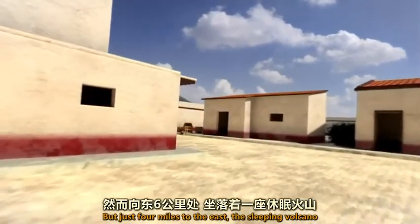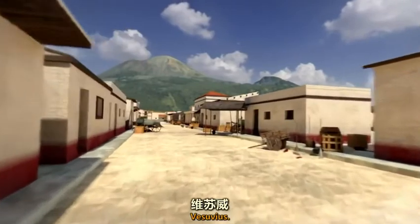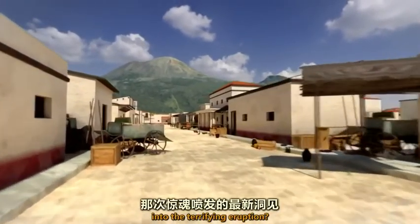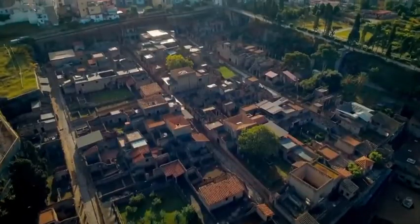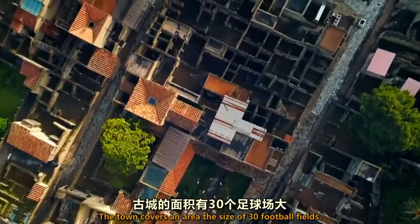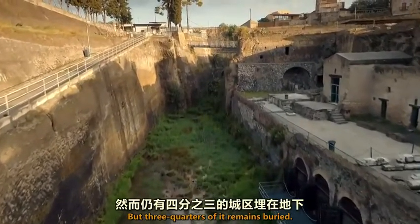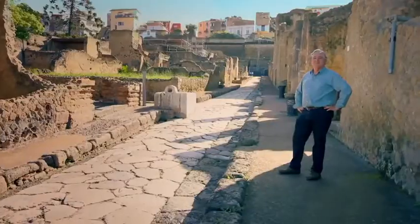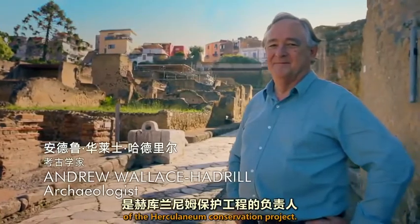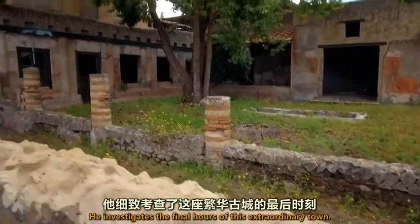But just 4 miles to the east lies the sleeping volcano, Vesuvius. Can new discoveries here give us fresh insight into the terrifying eruption? The town covers an area the size of 30 football fields, but three-quarters of it remains buried. Andrew Wallace Hadrill, director of the Herculaneum Conservation Project, investigates the final hours of this extraordinary town.